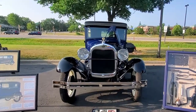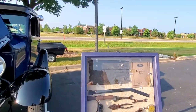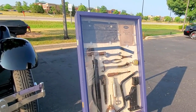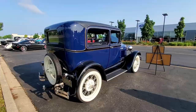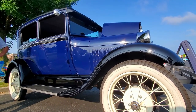Wow, this guy has a neat display here — the original instruction book and some of the tools. Every brand new Model A came with that tool kit. I love it. Tell me a little bit about it. It's a 1929 Model A Tudor sedan, and it's actually a Canadian-built Model A.